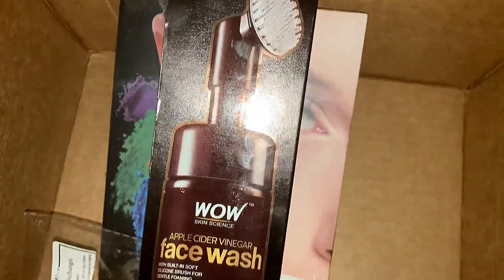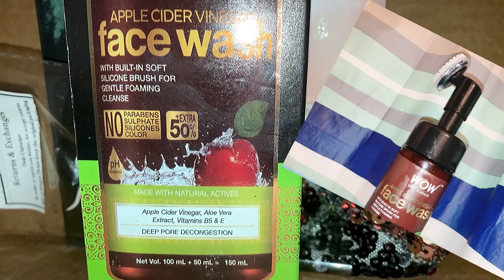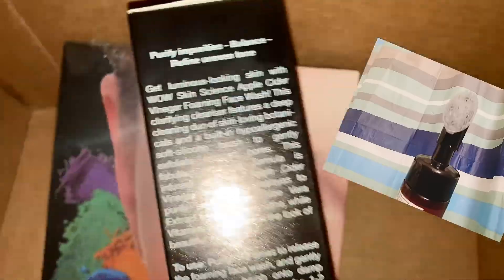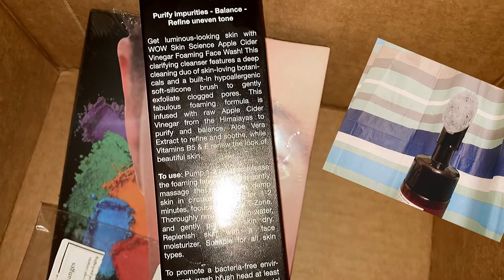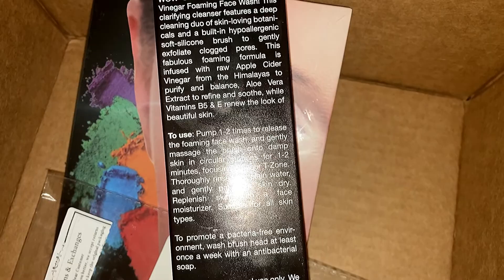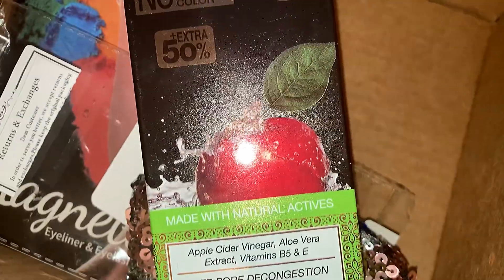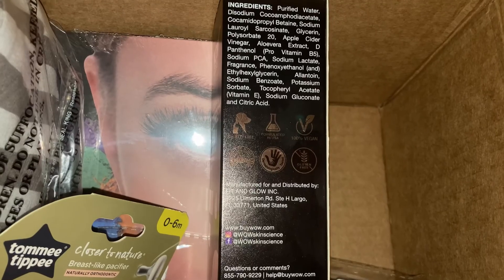Then I wanted to try out this, which is super big in size, which is really great. I was surprised because I thought I was gonna get something like a sample size but this was pretty decent — I was like, okay bet. This will be my first time trying it. It is an apple cider vinegar face wash with a built-in soft silicone brush for gentle foaming cleanse, and I cannot wait to try it out.